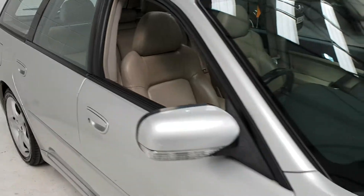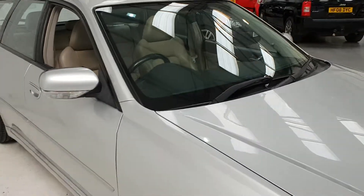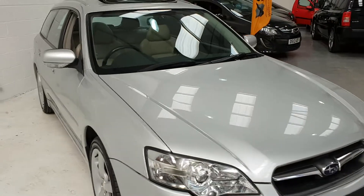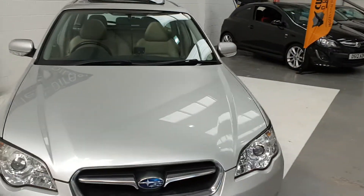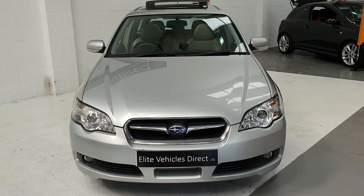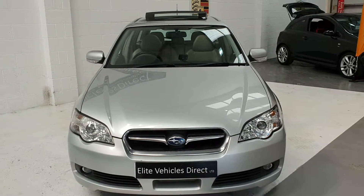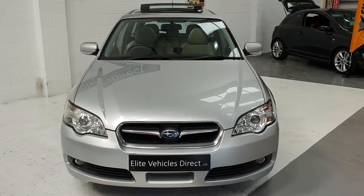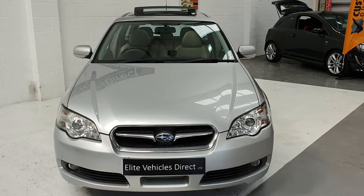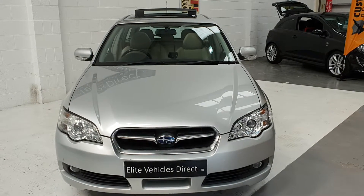The car will get a full filter change and a new MOT. You'll get three months warranty cover. Part exchange is also welcome. The car's well worth a view — if you're looking for something for towing, or just a larger engine for a comfortable drive, as these are very, very smooth, then give us a call.